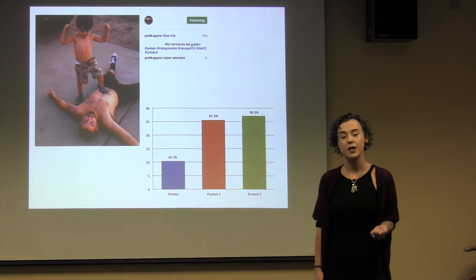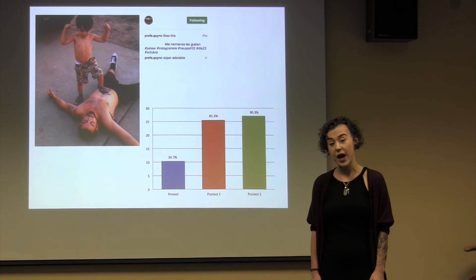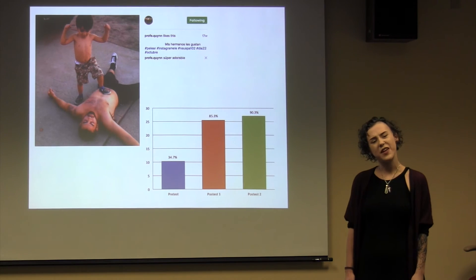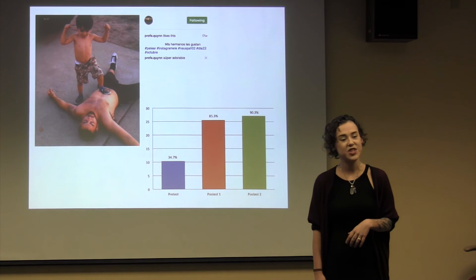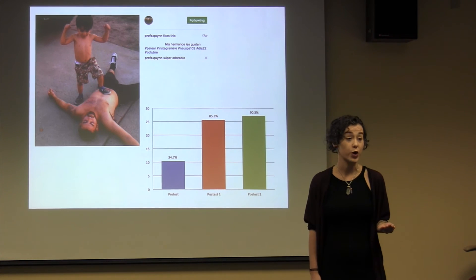I also asked my learners to share their perceptions of the challenge with me. In addition to improving their vocabulary, they reported feeling as though their reading, writing, and overall Spanish had improved. They told me they felt a deeper connection with the Spanish-speaking community as well as with their fellow classmates. Finally, they said this challenge made learning motivating and fun because they were using Spanish for a real-world purpose.